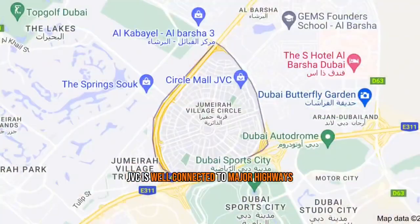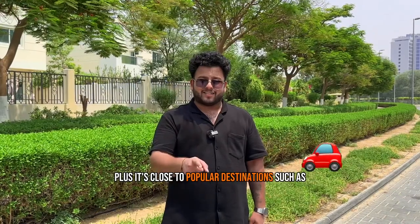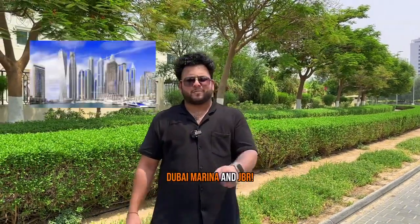JVC is well connected to major highways, allowing for easy access to other parts of Dubai. Plus, it's close to popular destinations such as Dubai Marina and JBR.